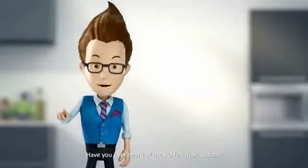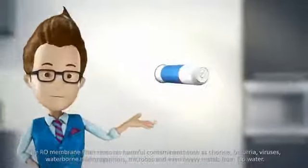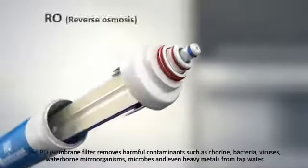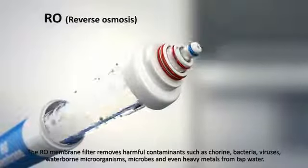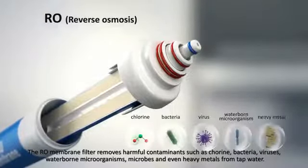Have you ever heard of the RO filtration system? The RO membrane filter removes harmful contaminants such as chlorine, bacteria, viruses, waterborne microorganisms, microbes, and even heavy metals from tap water.